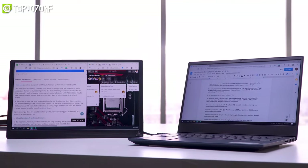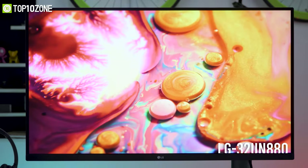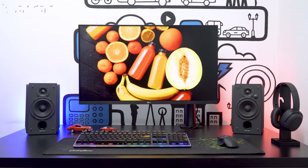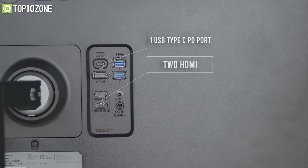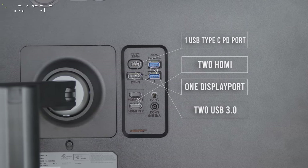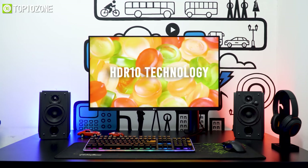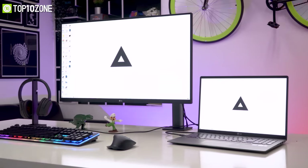To expand your work or viewing area even more, check out the LG UltraFine 32UN880 monitor. This beast is a 4K monitor that you can connect with your MacBook directly via USB-C cable. Besides that, it comes with a 60-watt USB-C PD port, two HDMI ports, one DisplayPort, and two USB 3.0 ports for a stable and powerful connection. Its 31.5-inch 4K IPS panel is HDR10-certified and is perfect for any designers, photographers, or content creators.